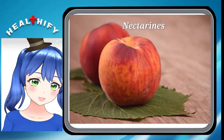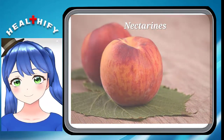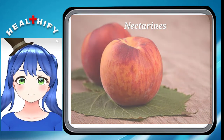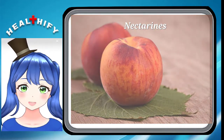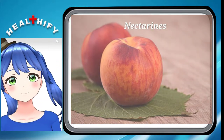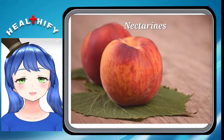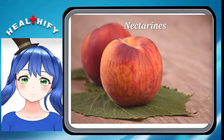3. Nectarines. Nectarines are often wrongly classified as a different kind of fruit. Actually, they are a variety of peaches that have been bred not to have any fuzz. Nectarine trees are very satisfying to grow at home. They are super sweet and juicy, and they may have white or yellow flesh.